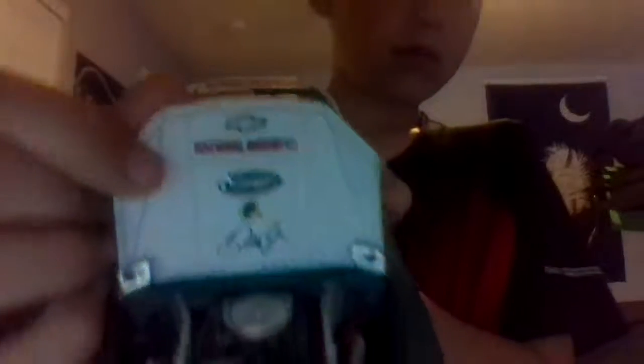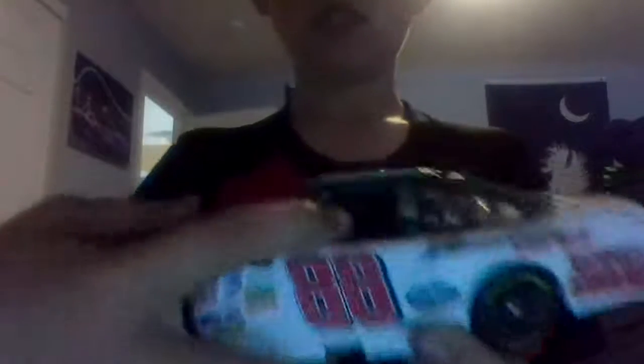Here are the smaller sponsors. The hood opens up — actually the engine — and the back opens up. This one's way more detailed. It has fabric netting, and the front wheels turn and roll.